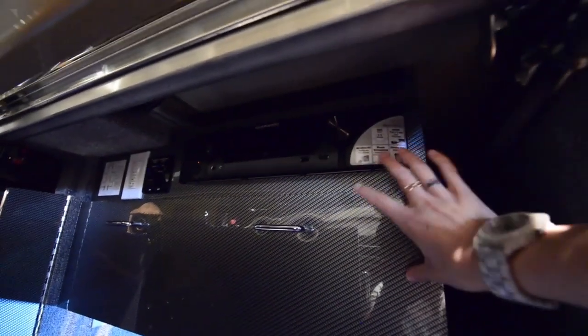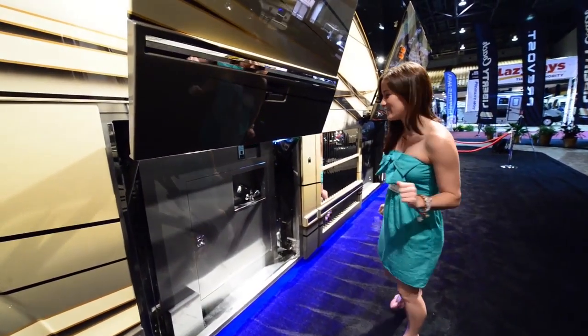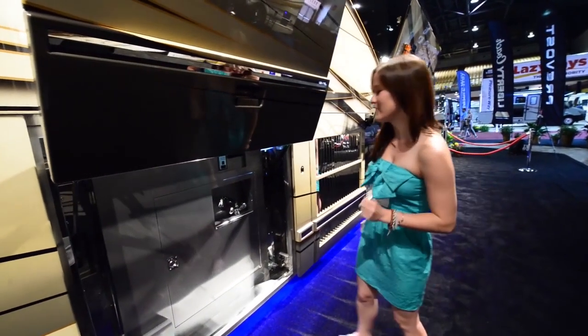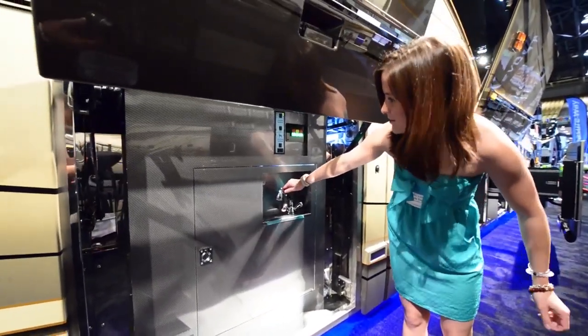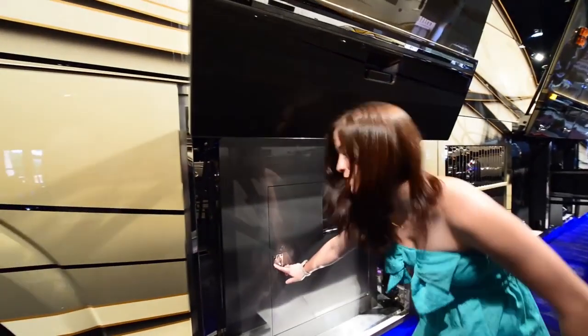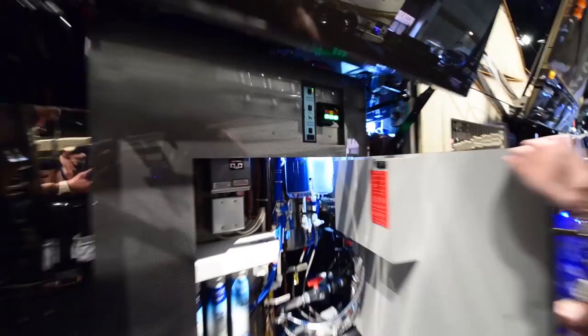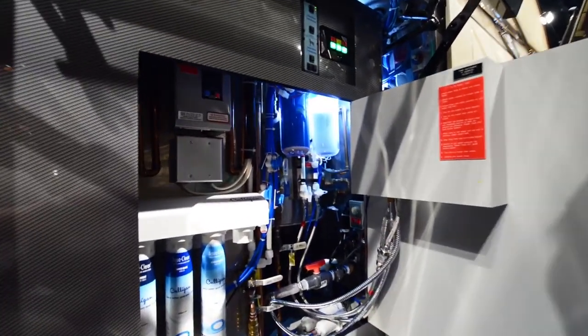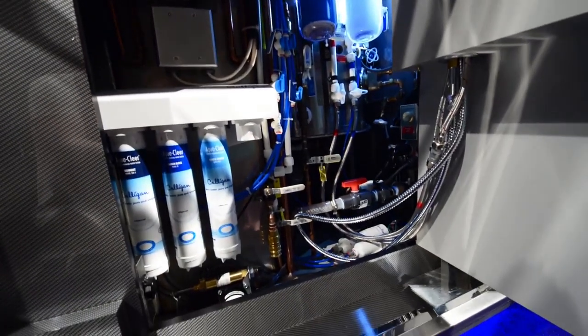My favorite part about the outside — even cooler than the 60-inch TV — is this fancy little sink right here that looks like an outside sink. But then you open this secret portal, and it's an entire water filtration system, which is probably the coolest thing I've ever seen. I'd pay $2 million just for that.